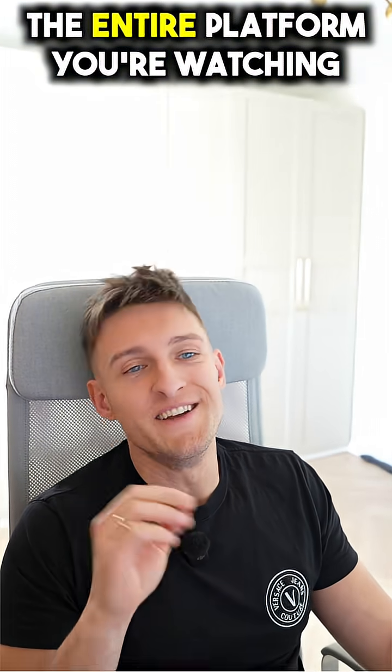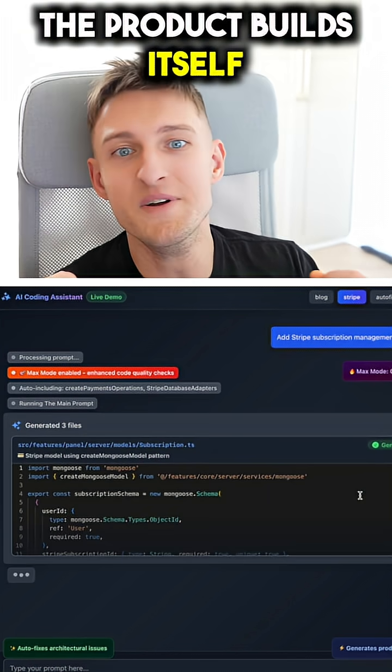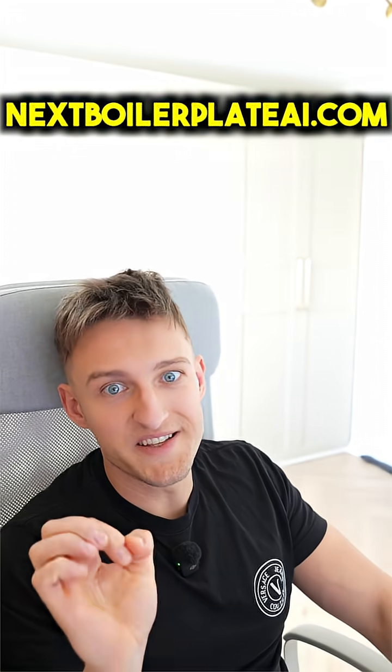What would have taken me two hours took two minutes. And there is one fun fact: the entire platform you're watching, I built it using this exact workflow. The product builds itself. Check nextboilerplateai.com.